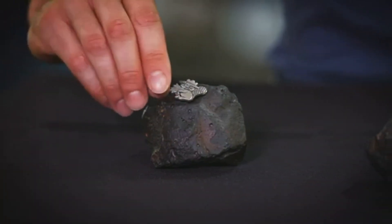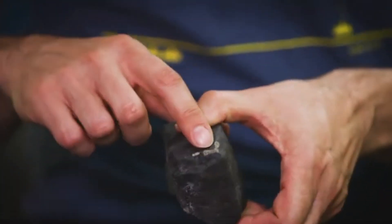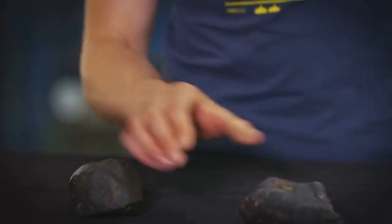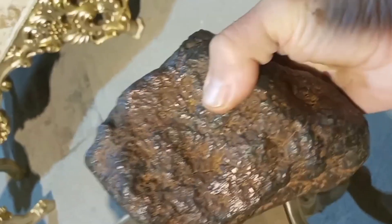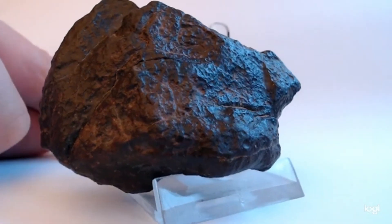Here are five field-tested signs that you may be holding a real meteorite. One: magnet test — most meteorites, even stony types, have iron; if it sticks to a strong magnet, take a second look. Two: fusion crust — a thin, dark outer layer from burning through Earth's atmosphere, usually darker than the interior and smooth. Three: heft and density — it's heavier than it looks; a stone the size of your palm could weigh twice what it should. Four: metal flakes or veins — use a magnifying glass to look for shiny metal flecks or linear metal lines inside broken pieces. Five: no quartz or bubbles — Earth rocks often have quartz crystals or bubble holes; meteorites don't.